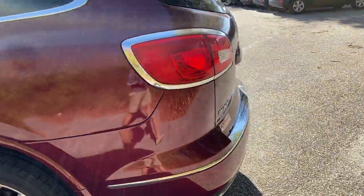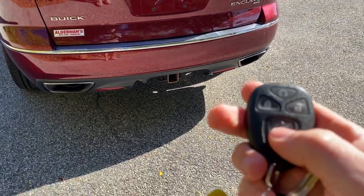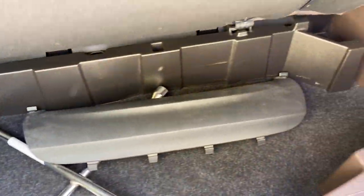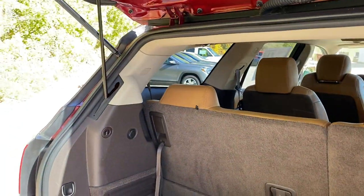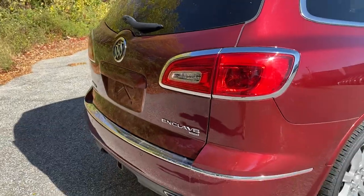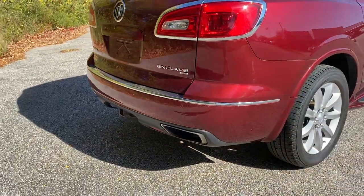Coming around the back, this has power up and power down on the liftgate. It's got a dual exhaust with chrome tips and a factory trailer hitch — really handy for something like a bike rack or if you want to trailer something. There's hidden storage underneath, and you can see how much room there is even with the third row seat all the way up — still quite a bit of storage. I love the chrome trim around the rear taillights, as well as the chrome trim around the rear bumper and those stainless steel exhaust tips integrated into the rear bumper.